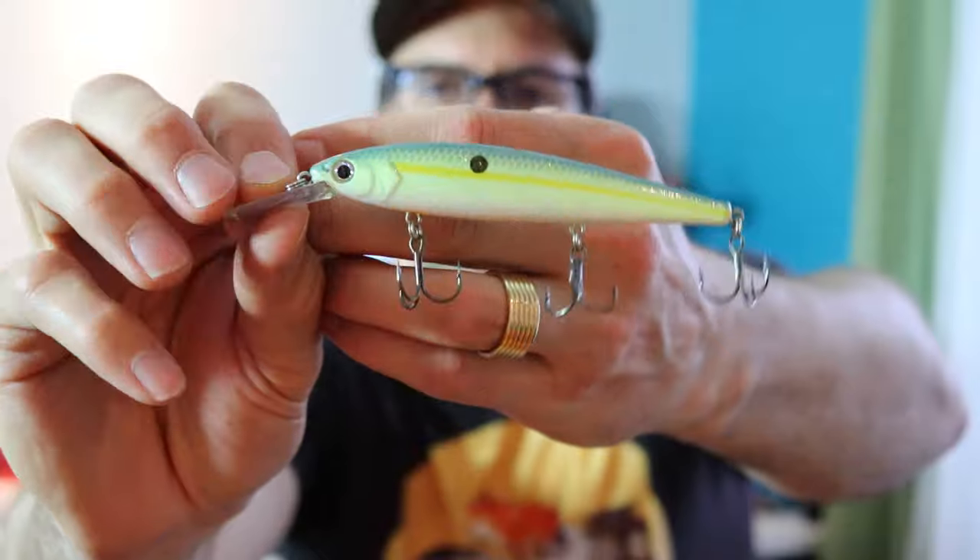My next favorite bait is the Strike King KVD 300D jerkbait — the deeper version that runs between seven and eight feet. This one here is in a shad color. You can see in the video I had a clasp on it just to switch baits quickly, but you can see how a clasp dips the bait down and throws off the action. My rule of thumb is I will not use a clasp on anything with trebles where I have to let it go slack during the action. A jerkbait is obviously one of those — you don't want the clasp to weigh it down.